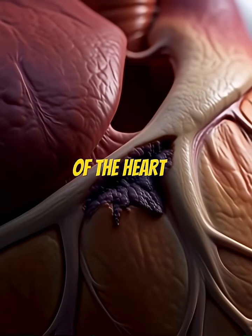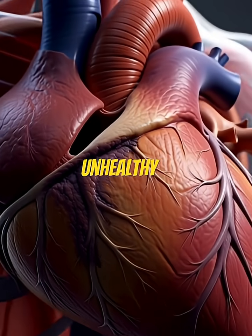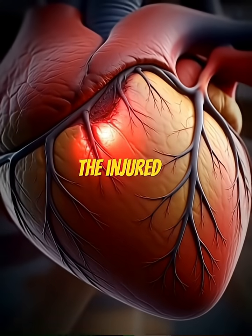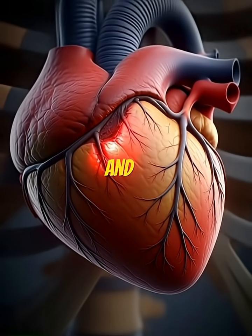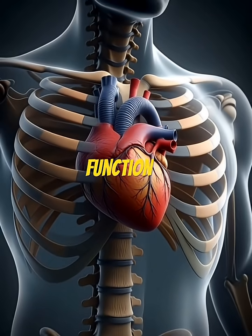From the outside of the heart, the damaged region appears dark and unhealthy, indicating cell death and tissue injury. With time, the injured muscle becomes stiff and forms scar tissue. This area of the heart will never regain normal function.